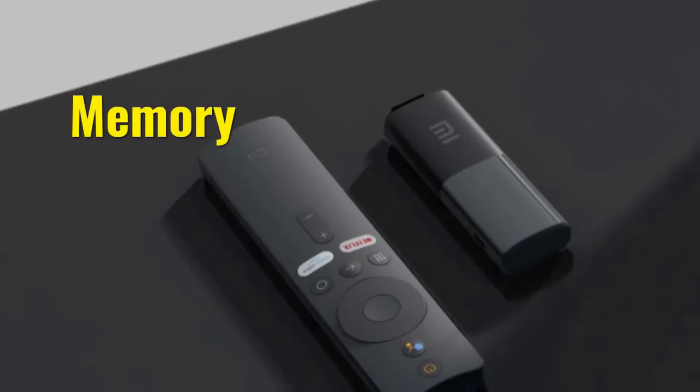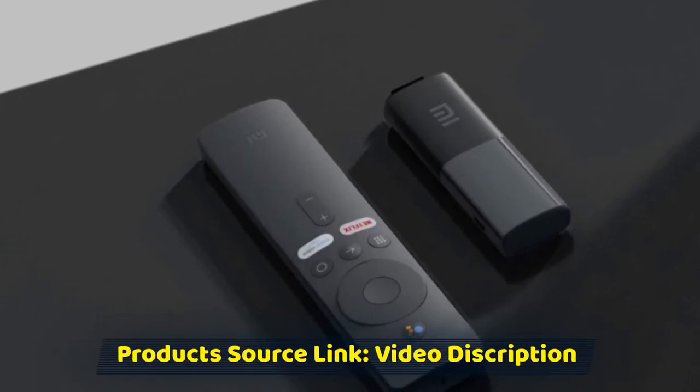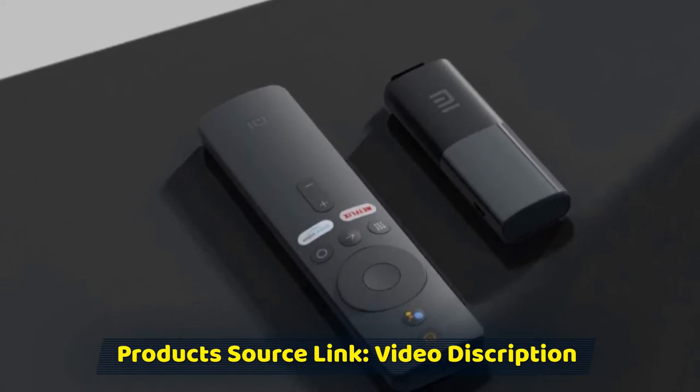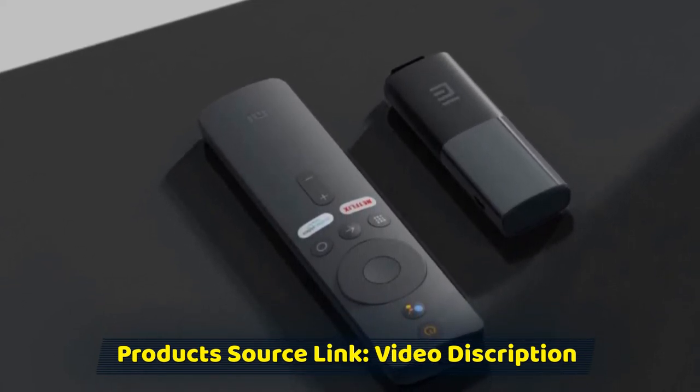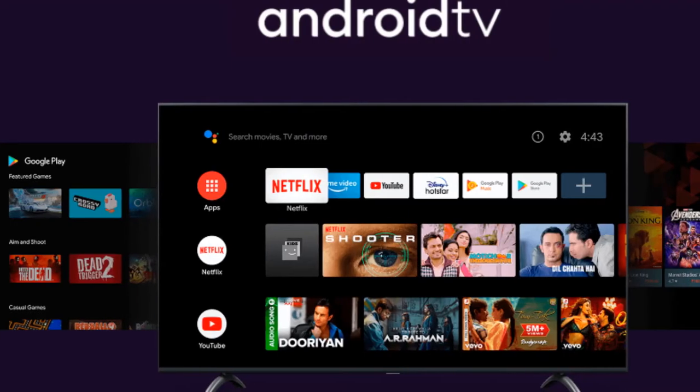Memory: Mi TV Stick is equipped with a quad-core processor. This device features 1GB of RAM paired with 8GB of internal memory. Though in today's world this amount of RAM capacity seems inadequate, this Mi Stick is still capable of holding a range of apps downloaded from the Google Play Store.